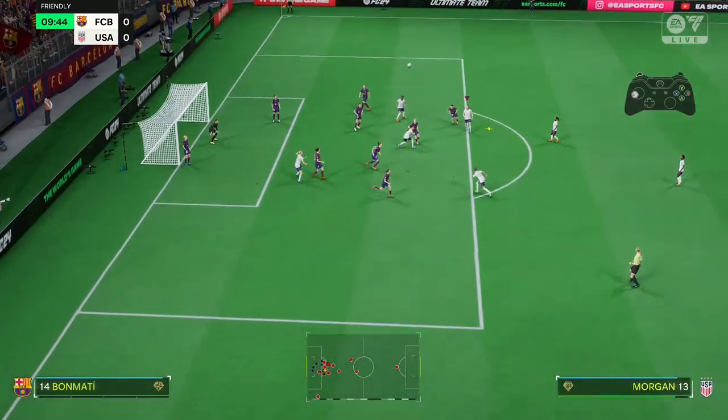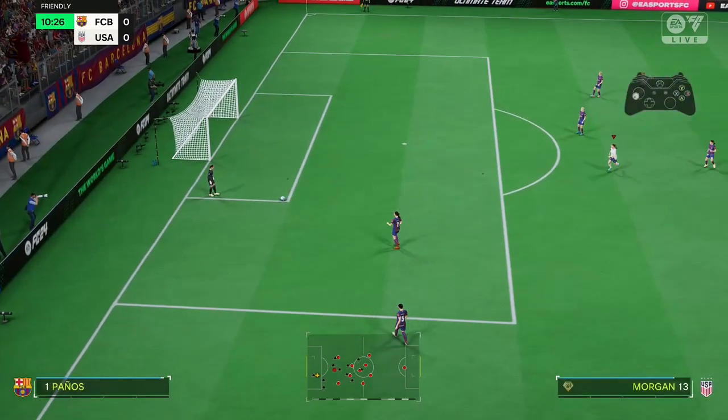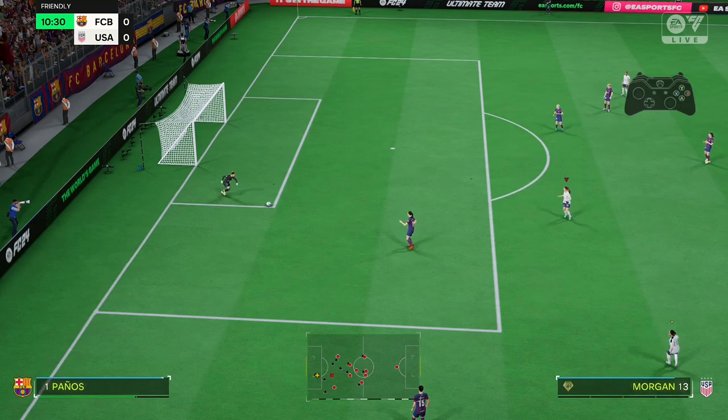And the ball comes in. Nearly — a wonderful attempt. It's a fantastic effort, difficult technique, but she's caught it well. Very unfortunate.